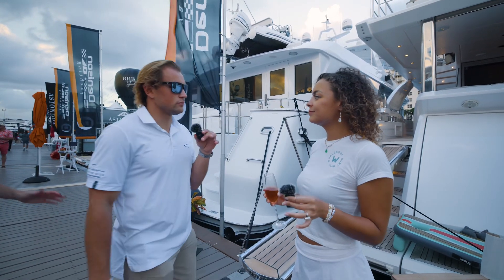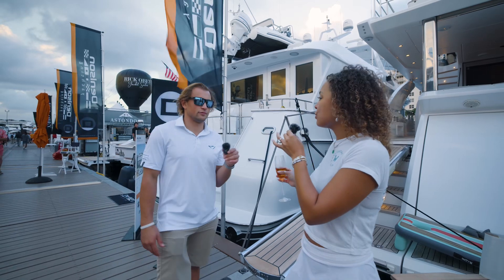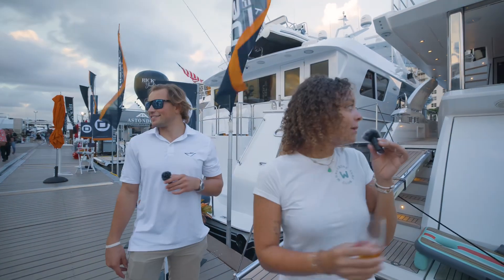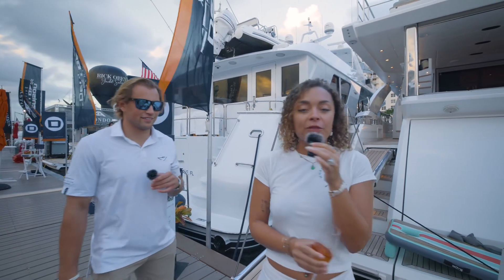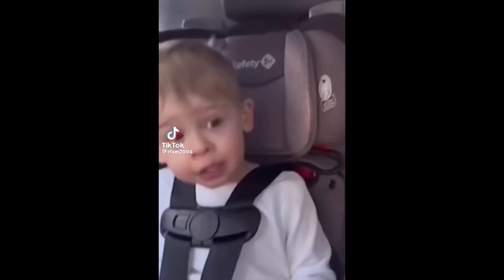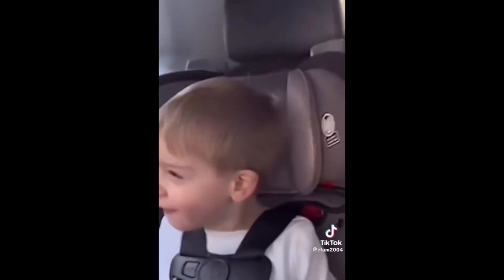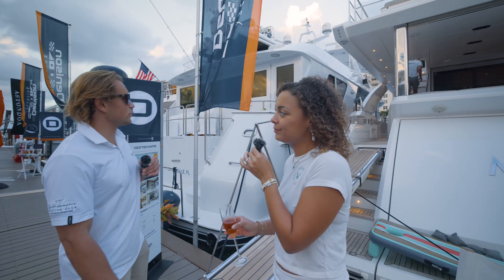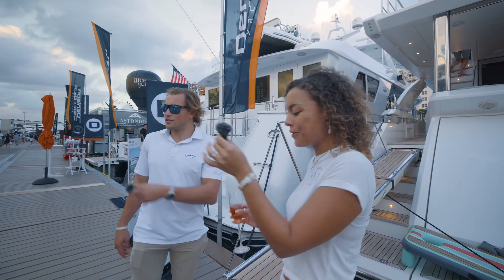Alright, tell us a little bit about this boat. What do we got going on here? Hey guys, so here we have a 27-meter Azimut Grande. Majestic moments. My father bought this boat in 2019 — a boat ship. And we do use it as a charter boat. Okay, sweet. Alright, let's get on board here. Summer, let's go.